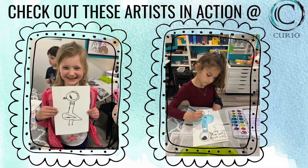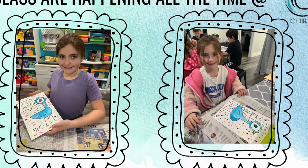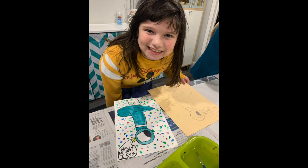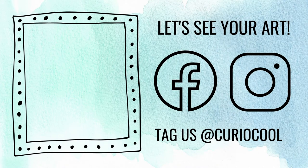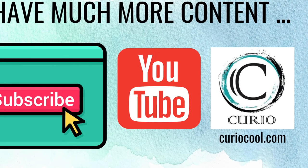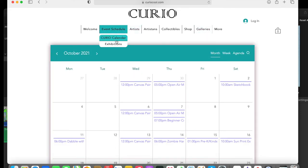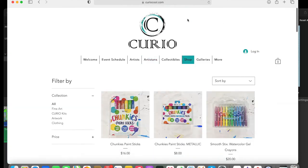Check out these artists in action making the same project you are at the Curio Art Studio on Main Street of Zillion Opel. Feel free to ask a grown-up if it's okay to take a picture of you and upload it to social media — tag us at Curio Cool on Facebook or Instagram so we can see the sweet project you worked on today. If you'd like more content or to always be in the know of something cool happening at Curio, subscribe to our YouTube channel and visit our website at curiocool.com for new classes, events, videos, kits, art supplies, art shows, and more.